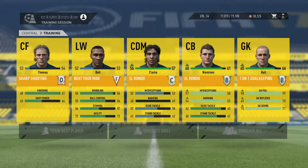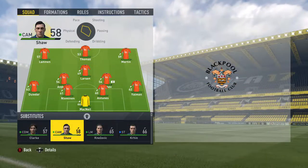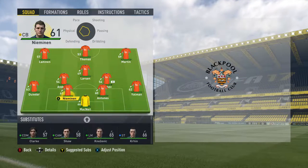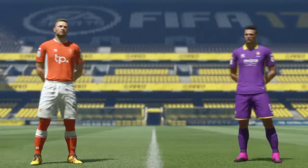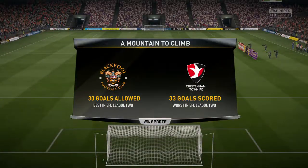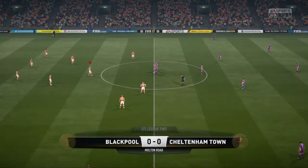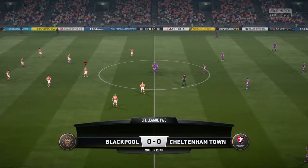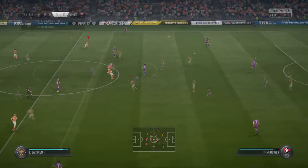We jump straight into a little bit of training — Thomas, Bell, Clark, Neimanem, and Hall. Hall and Clark do very well in that training session. This is the team we are looking at to go straight into the next game against Cheltenham Town. We begin with our orange kit, they go with their violet or purple kit. McNeal is psyching himself out, he is ready, and Cheltenham Town begin the game.